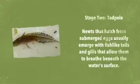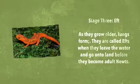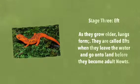Newts that hatch from the eggs usually have features like tails and gills that allow them to breathe beneath the water surface. As they grow, they are called efts. When they leave the water, they go on to land before they become adults.